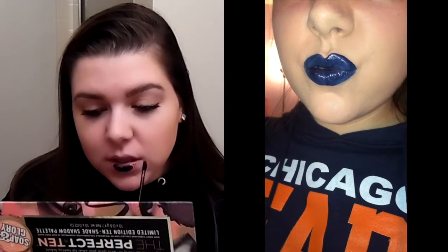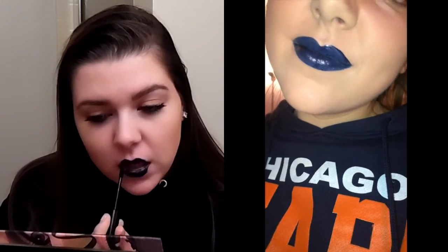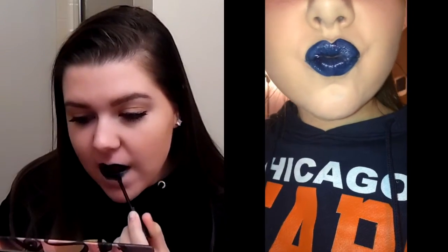Next we have number 308, Navy Spy. That's so cute. This is such a cool shade — it makes my teeth look whiter too. Next we have number 310, Topeless. Cute name as well — whoever is naming these, they deserve a raise.